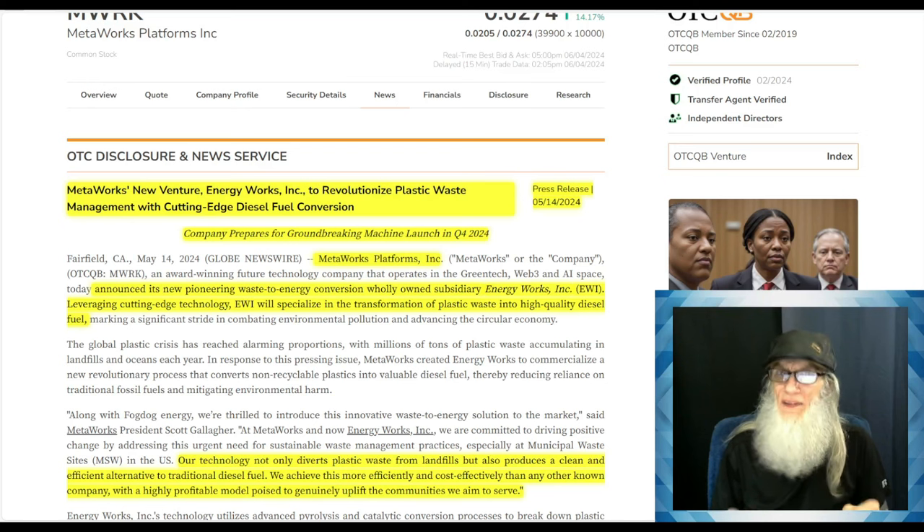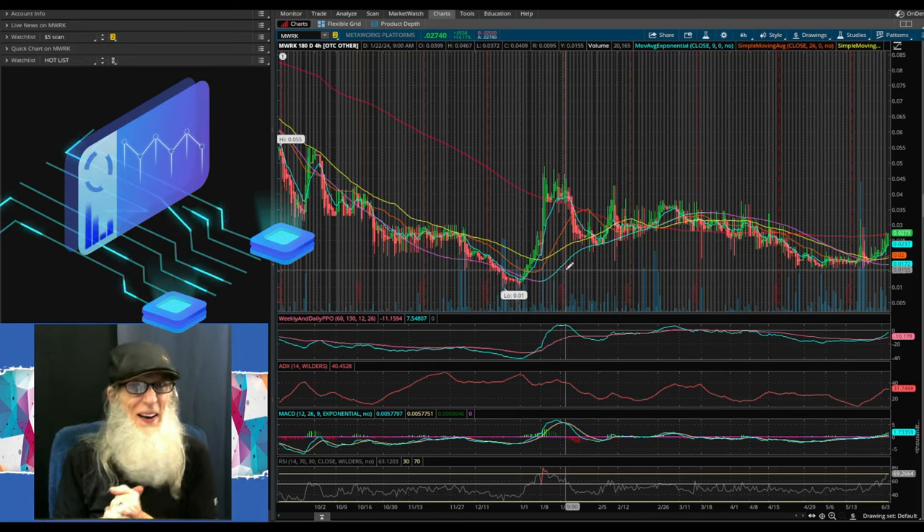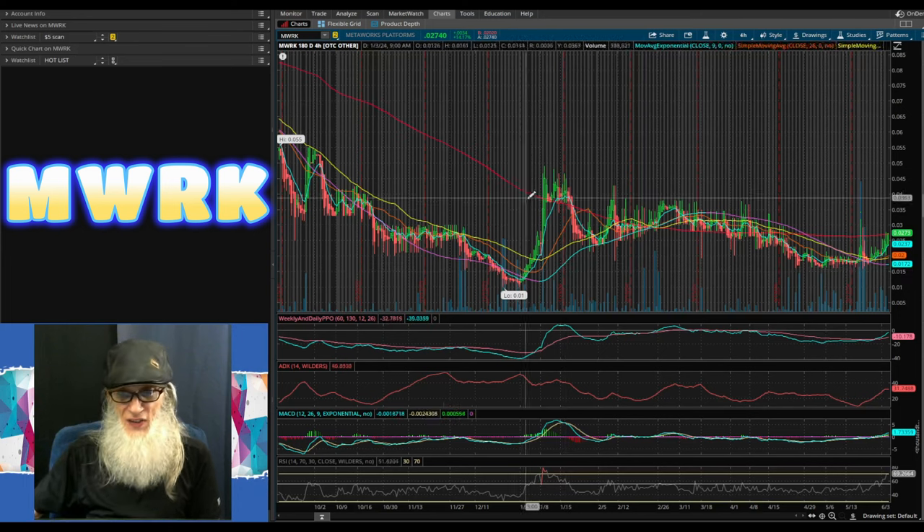With all that the company has going on, plus the chart the way it is set up, I think it's perfect. We don't have a fresh catalyst from today or yesterday, but we do have a lot of potential, and with the chart as hot as it is, I think we have a very strong likelihood of this thing taking off. Let's go take a look at that chart now — we're over here at my free trading platform, ThinkOrSwim, and we are looking at Metalworks Platforms, ticker MWRK.